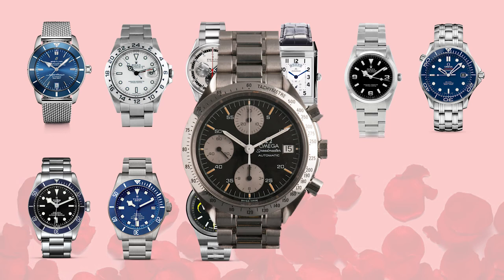Next up, the Omega Speedmaster Reduced — specifically the reverse panda dial. I love this piece; it gives you a very similar look to the Rolex Daytona and comes in at a very wearable 39 millimeters, much more wearable than the Speedmaster Professional. They no longer make this model so you have to go on the pre-owned market, but it's a search well worth it.